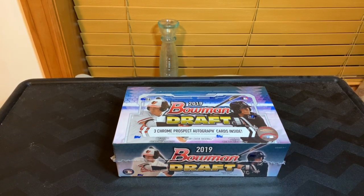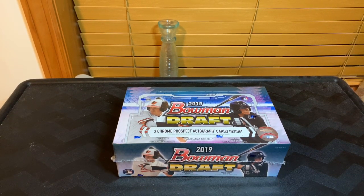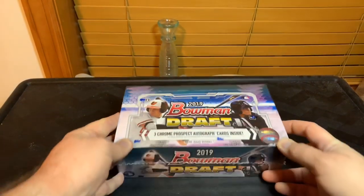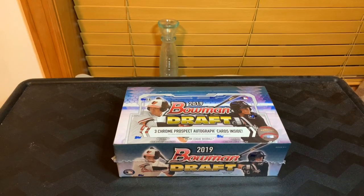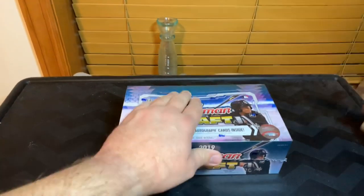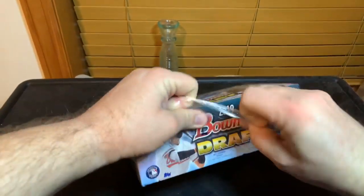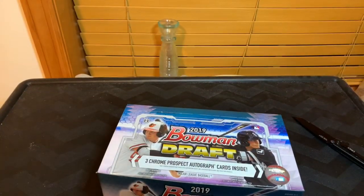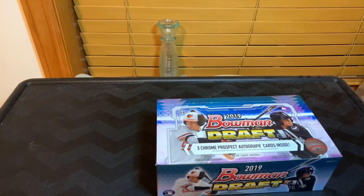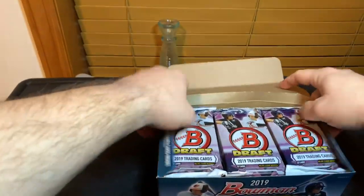What's going on everybody, Robbie J back here with another video. We're going to be doing another Bowman Giraffe jumbo box — this is the last box I'm doing. Wish me luck, hopefully we get some big names out of here — if you're looking for that Ruchi Minato, or the Vaughn, or JJ Bladet, or some cool parallel type deal.